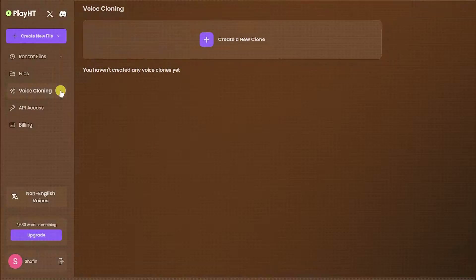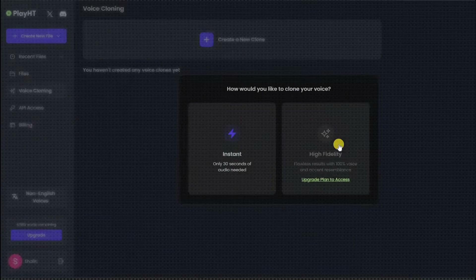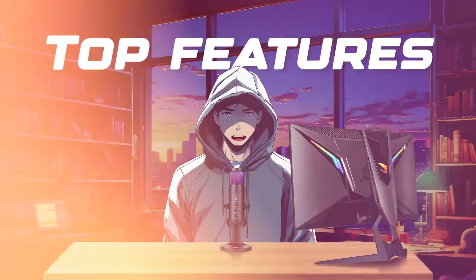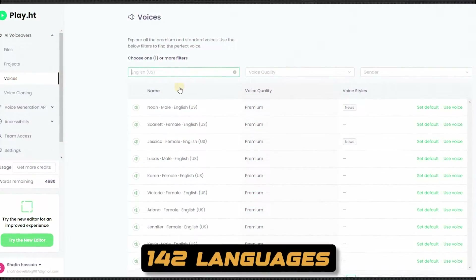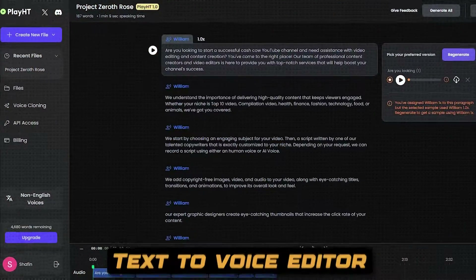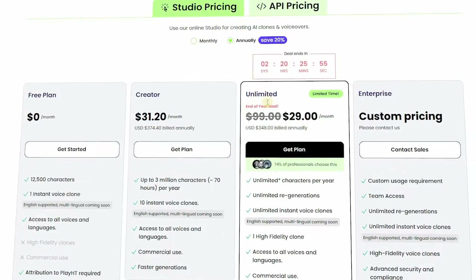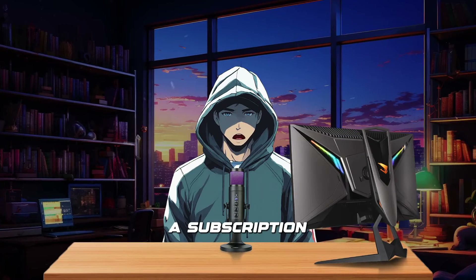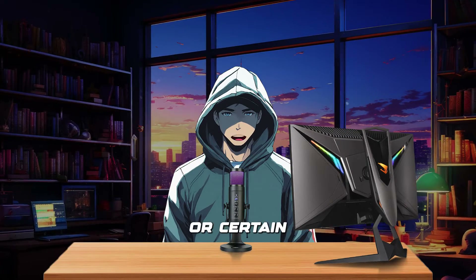Play.ht is also well-suited for educational narration and allows users to clone their own voices, catering to various voiceover needs. Top features include 800 voices, 142 languages, custom phonetics, voice cloning, and a text-to-voice editor. Play.ht offers a free version to try the product and voices; you only purchase a subscription when you need more character credits or certain features.